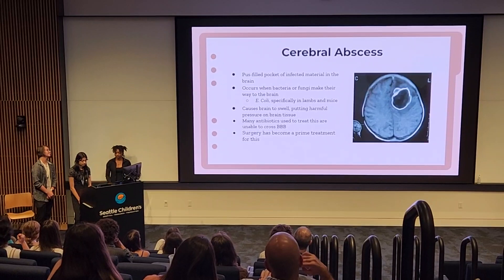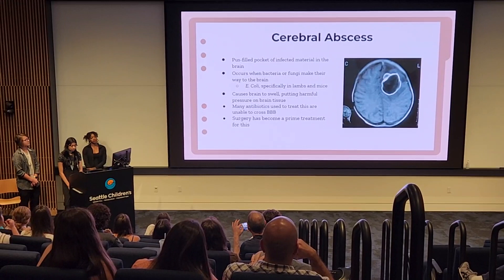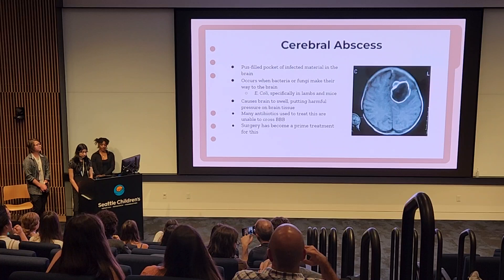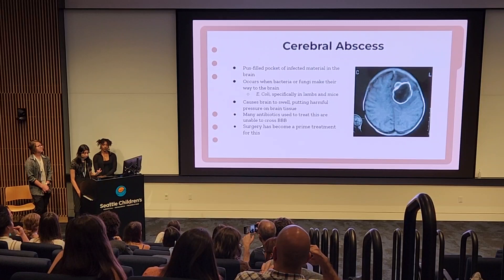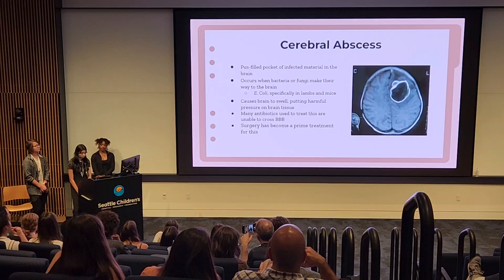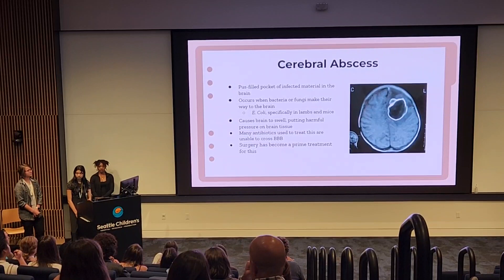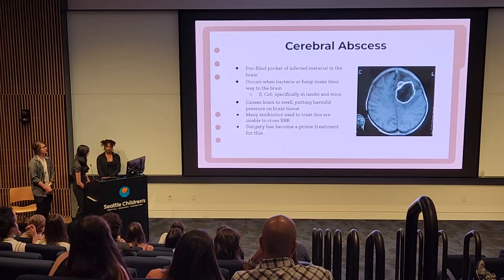An example of a medical condition directly affecting the central nervous system is cerebral abscess, also known as brain abscess. This occurs when bacteria or fungi cross the blood-brain barrier and create pockets of infected material in the brain, as shown in the picture. An example of bacteria that can do this is E. coli, which primarily affects lambs and mice but can also cause infections in human brains. This causes the brain to swell, putting harmful pressure on it that can cause headaches, fevers, visual disturbances, and seizures. Typically antibiotics would be used, but many cannot cross the blood-brain barrier, so surgery has become a primary treatment for cerebral abscess.